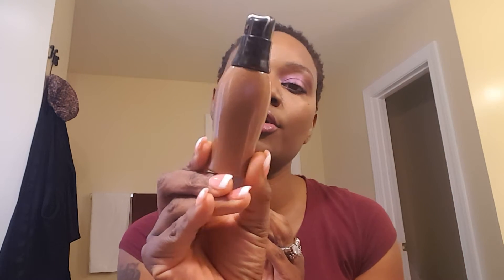I did my brows with LA Girl eyeliner and brow pencil in dark brown. Nice and simple. And for my face, believe it or not, I used this LA Colors liquid makeup — the old cheapy cheapy — in cappuccino.